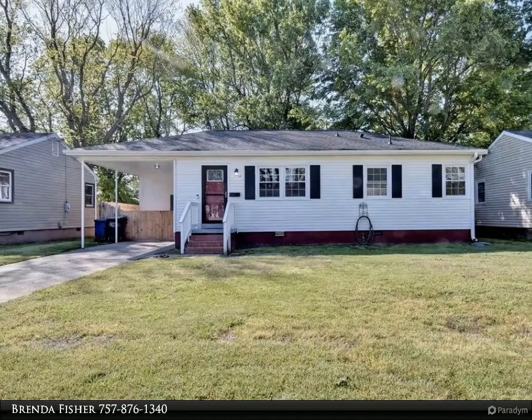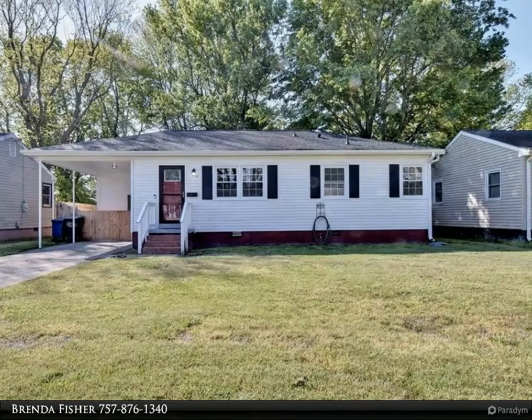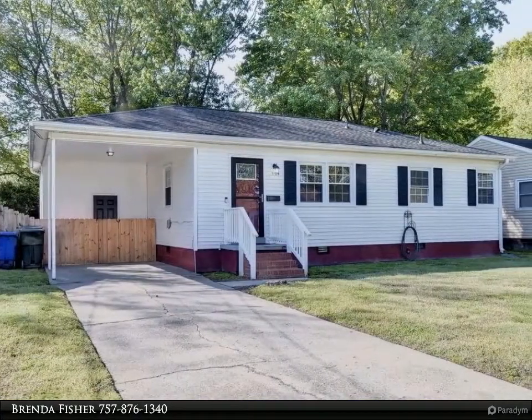This Berkshire Hathaway Home Services Town Realty property video is presented by Brenda Fisher. Rx — the prescription you need — this adorable ranch, if you are sick and tired of looking.